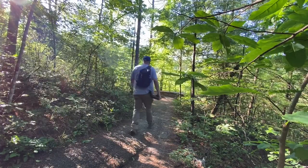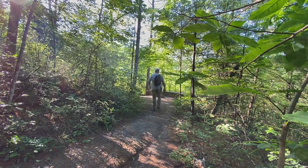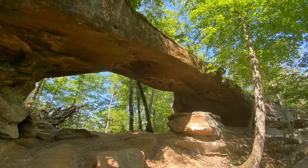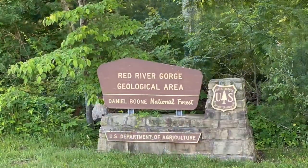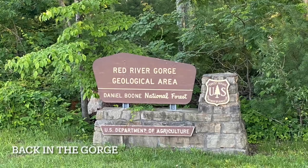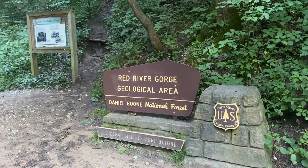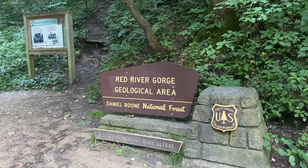Good morning, everybody. Today we're back in the Red River Gorge.